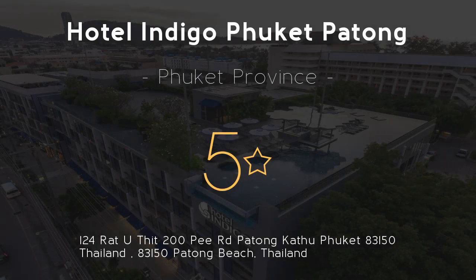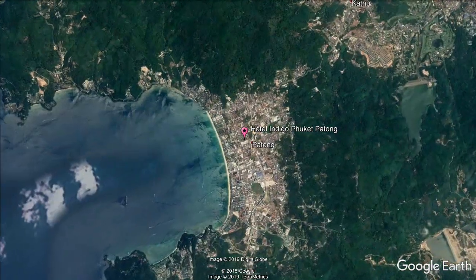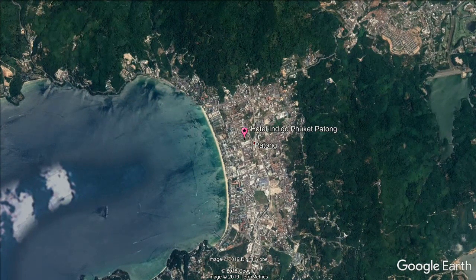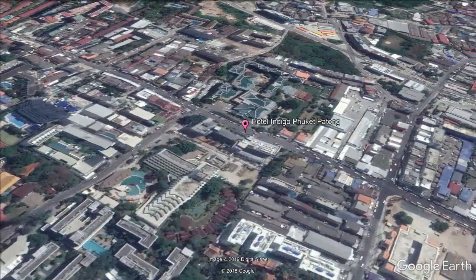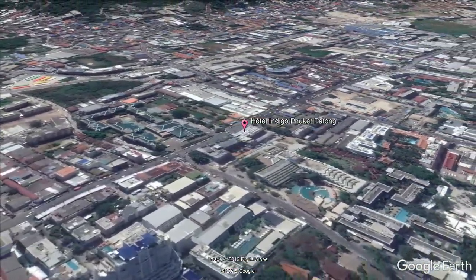Hotel Indigo Phuket Patong, 5 stars. Boasting an outdoor swimming pool, fitness center and views of pool, Hotel Indigo Phuket Patong is set in Patong Beach, 1,650 feet from Patong Boxing Stadium, 2,300 feet from Bangla Road and 2,950 feet from Jungceylon Shopping Center.